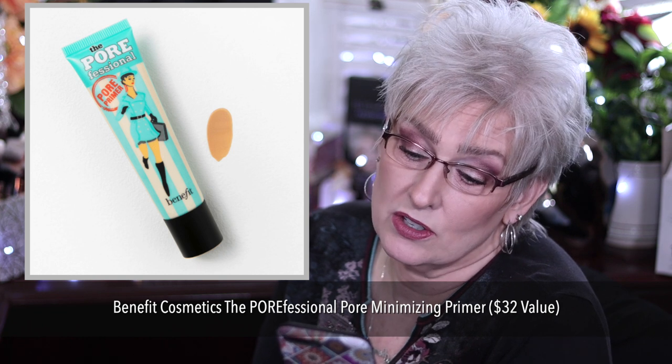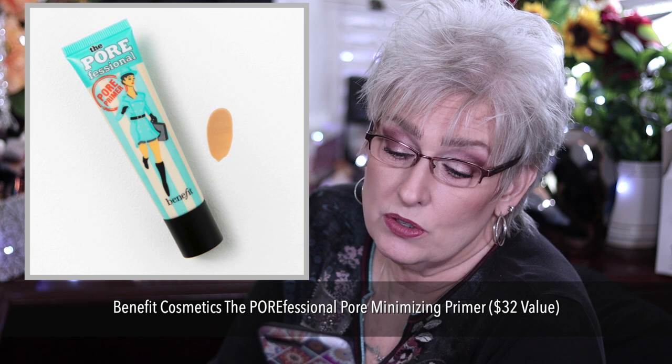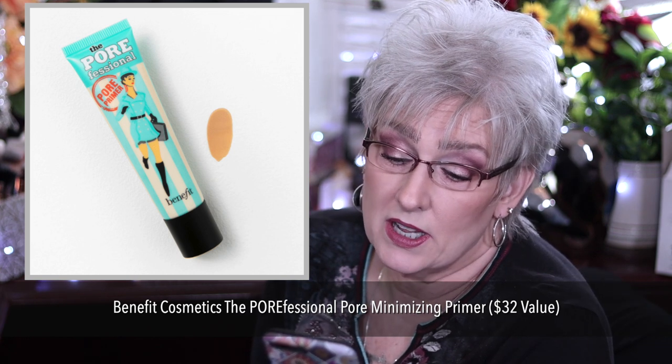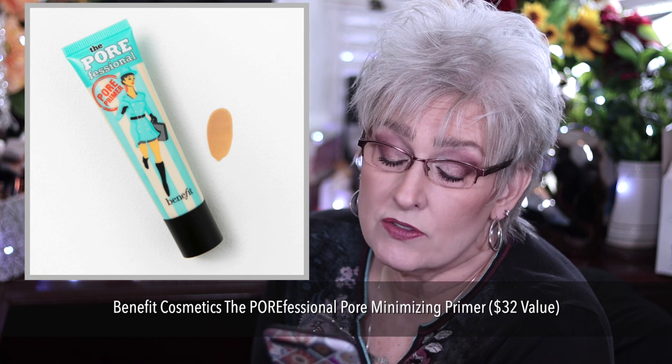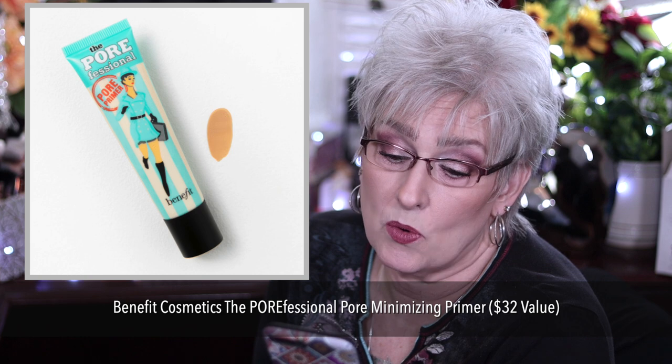Benefit Cosmetics Professional Pore Minimizing Primer, $32 value, available to U.S. and Canada only. Translucent oil-free formula contains a vitamin E derivative to protect skin from free radicals and can be worn under makeup or alone.